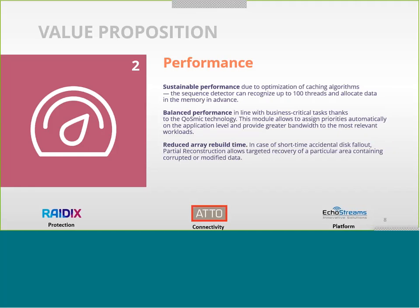Sustainable performance with the recognition of two different memories, different storages, and different components is very important. When we talk about reduced array build time and balanced performance, we are giving a very high performance solution to our customers.